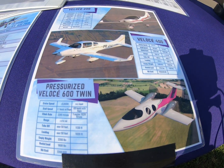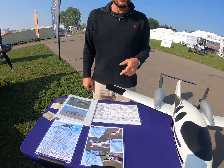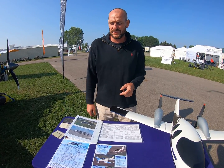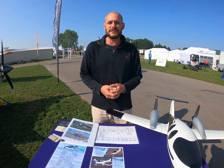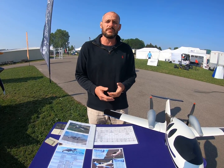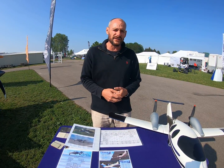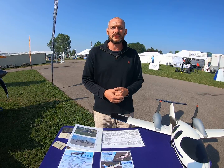We expect that next year at Oshkosh 2022, we'll have this plane sitting there ready for people to sit in and see if they really want to buy it. That's my story and why I decided to build a six-place pressurized twin that goes 302 knots at 35,000 feet burning only 22 gallons of car gas. If you're interested, click on the link, send us an email, give me a call, and let's talk about putting you in one of these planes.